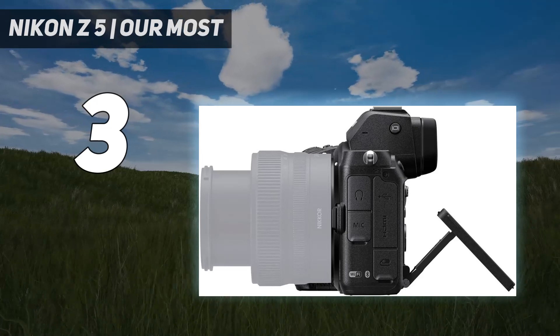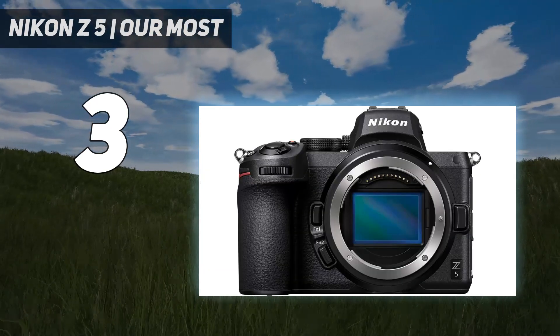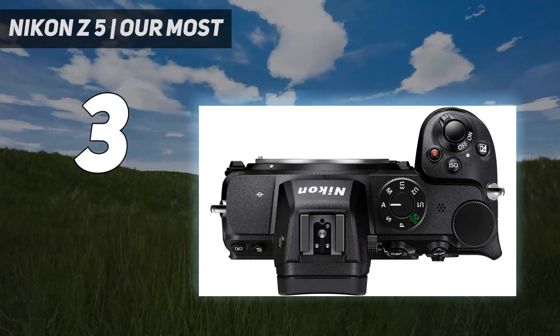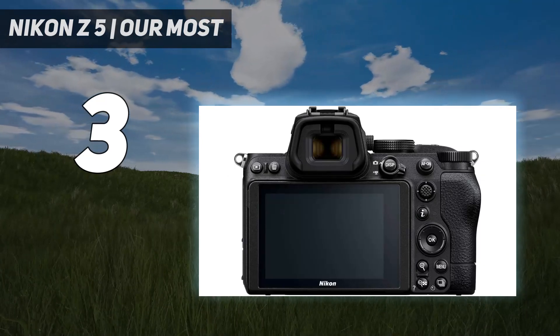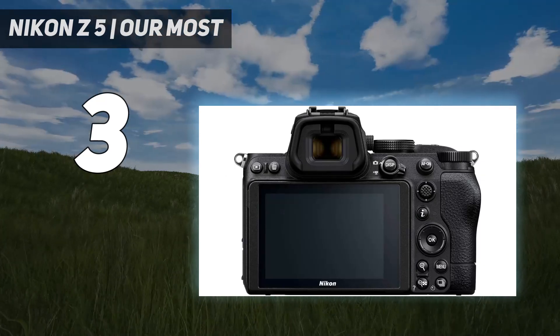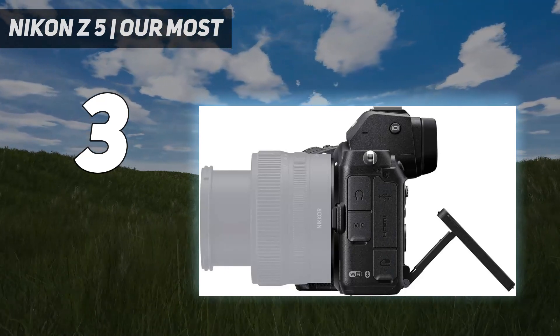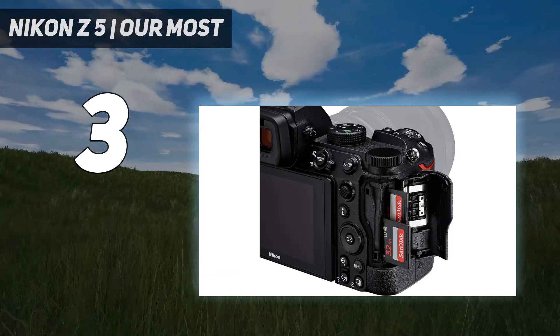Nikon's Z-mount lenses are excellent, though lens selection is more limited than what's available for Sony models. Still, Nikon's S-line in particular offers some incredibly high-quality glass. Though expensive, the Nikon Z 85mm f1.8 S is one of the best options for portraits if you want to go all-in on the Z system.